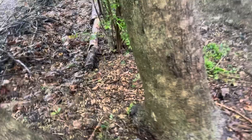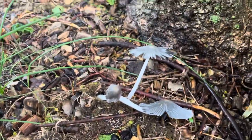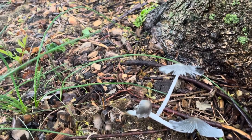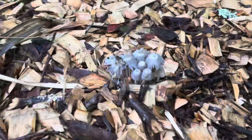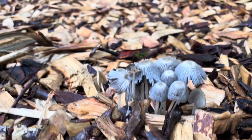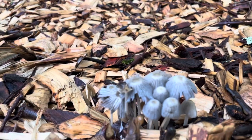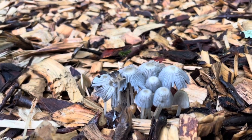Over here I think we have some ink caps popping up. These are cool. I never eat these because they spoil so fast, but I believe these are edible when you catch them young. Another cool find. Also these guys popping up too — another cool looking mushroom, maybe an ink cap. Not something I'm really interested in trying to eat because they're so small and they're already looking like they're past their prime.